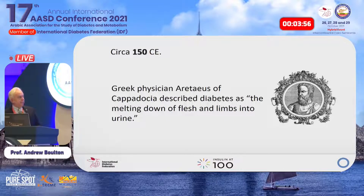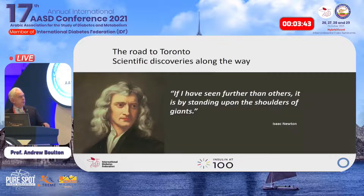Here's the Greek physician Aretaeus of Cappadocia, in modern Turkey, who described diabetes as 'the melting down of flesh and limbs into the urine.' The road to Toronto is a long road. As Newton said: 'If I have seen further than others, it is by standing upon the shoulders of giants.' There were many giants before Banting and Best who did important early work investigating what caused diabetes and its relationship to the pancreas.